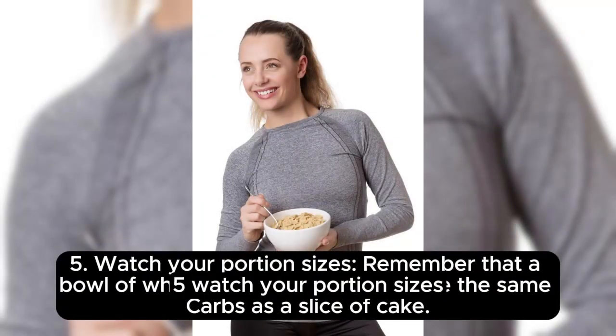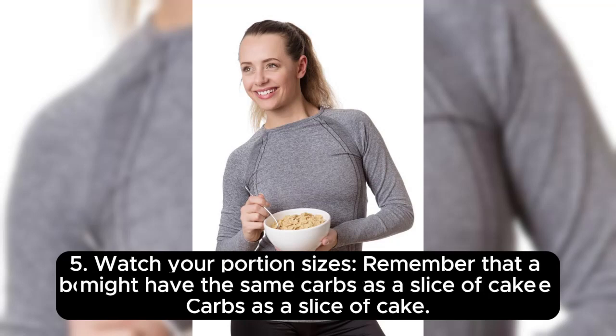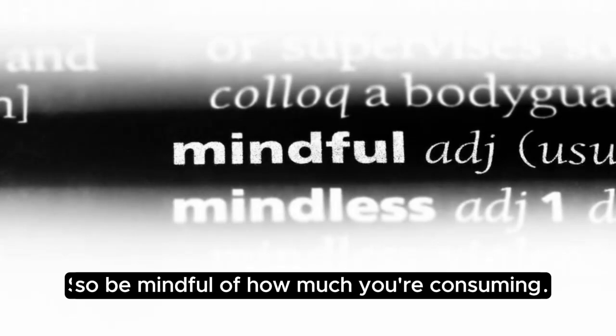Fifth, watch your portion sizes. Remember that a bowl of whole grain cereal might have the same carbs as a slice of cake. So be mindful of how much you're consuming.